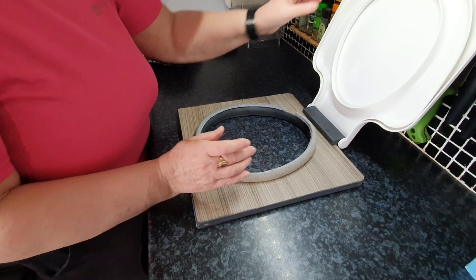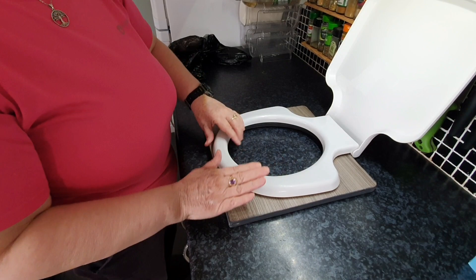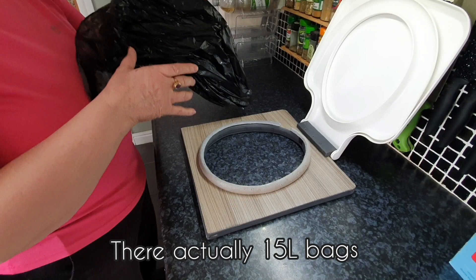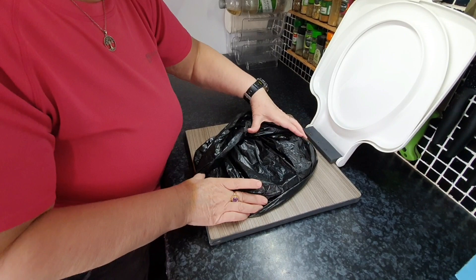The theory is that when you push the seat down and get your body weight on there, it will hold a bag and you won't have to have the really large ones to go over the whole board, which personally we think is a waste. So we found some smaller bags - I think these are 12-litre ones, we got them off Amazon. All you do is put the bag around the lip; this is obviously easier when you've got a gap underneath when it's actually in situ.